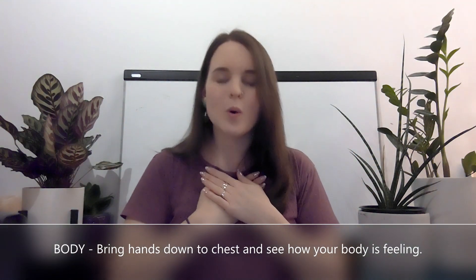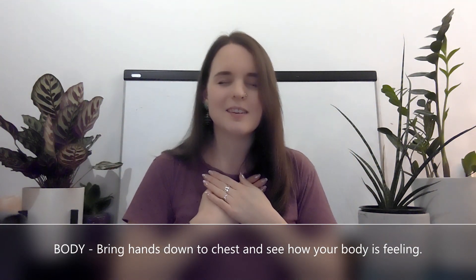The fourth B is Body. You're going to bring your hands down to your body, hold them there for a second, and just check in — see how your body is feeling. Is it still kind of buzzing? Let's do another breath.